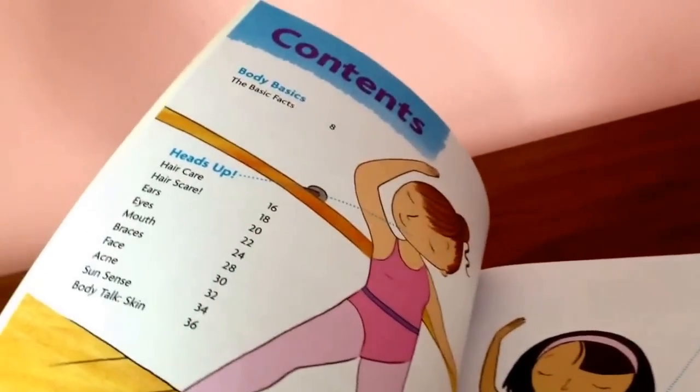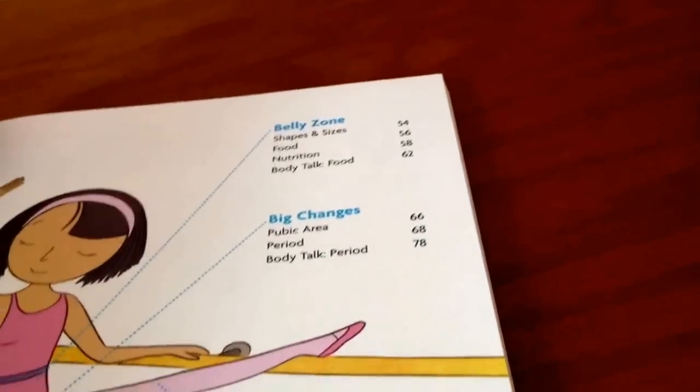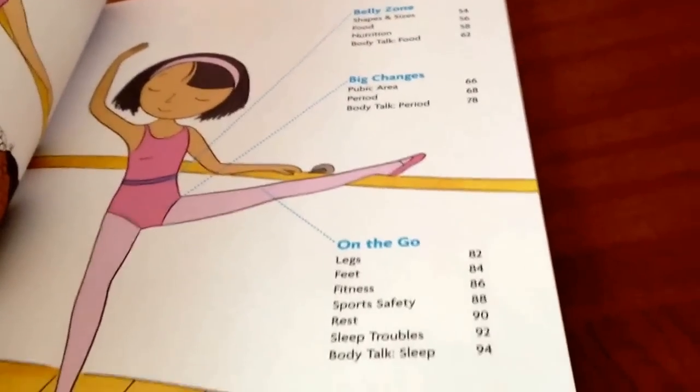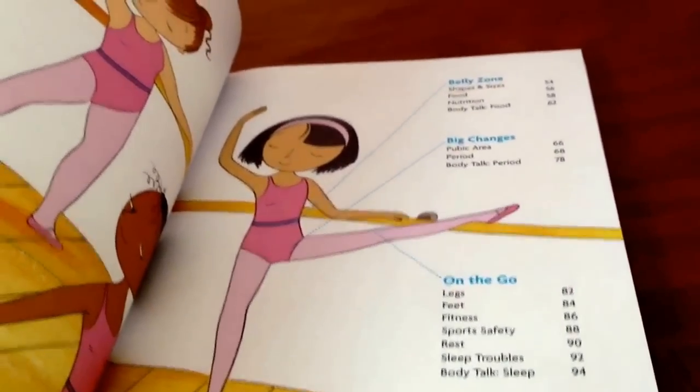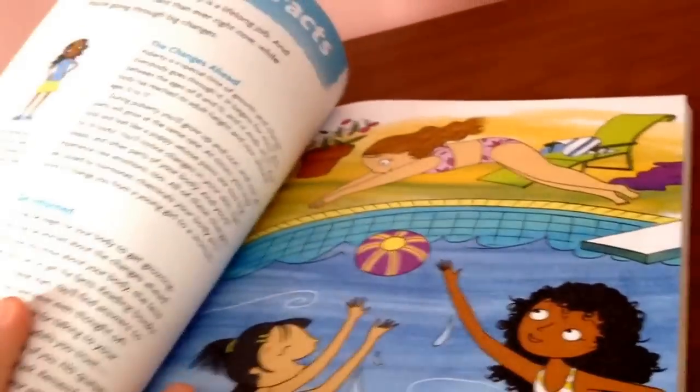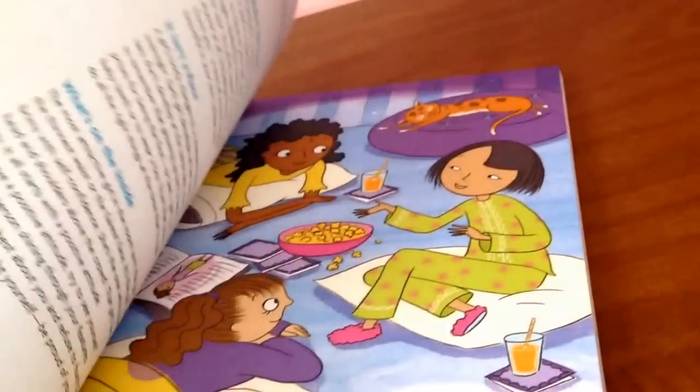The seven sections include Body Basics, Heads Up, Reach, Belly Zone, Big Changes, On The Go, and The Girl Inside. I will be reviewing each section by itself. Body Basics starts off with a brief summary about what they're going to be talking about in this book, about how your body is changing and you need to know about it, giving you a few examples here and there and making you feel more comfortable as you keep reading.